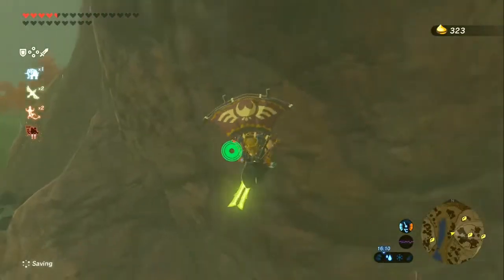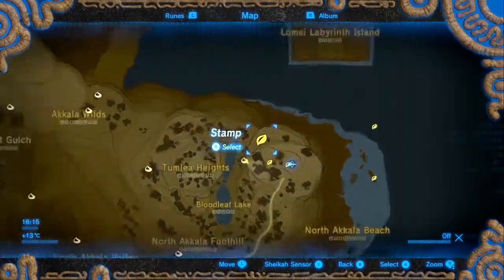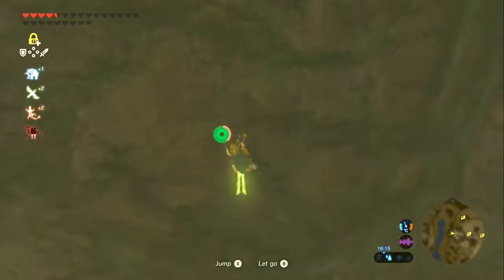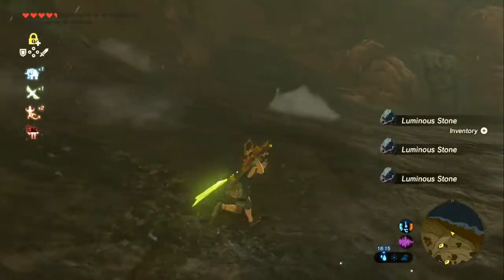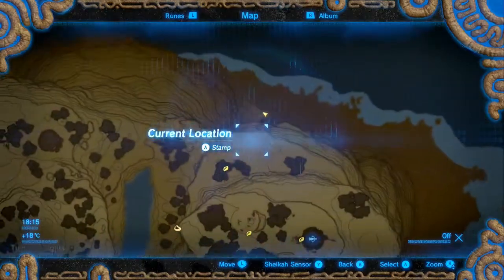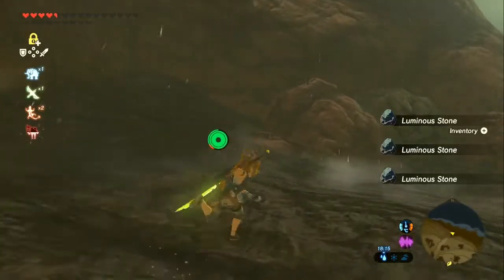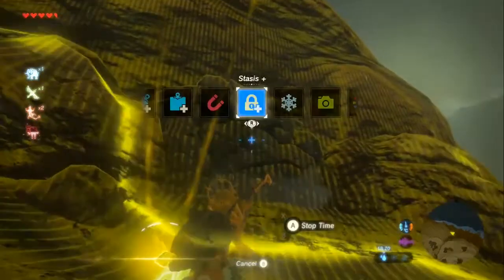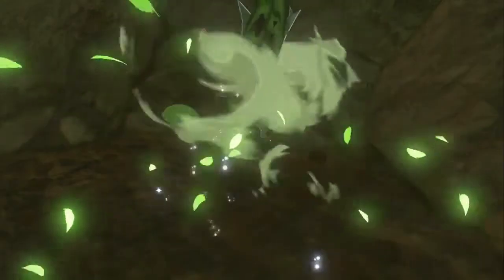And now they've given us rain and put us way down here - of course they have. Next we're going just north-west of the land the ancient tech lab is on. We're way down here because there is a bombable rock for us, and underneath that is our Korok.